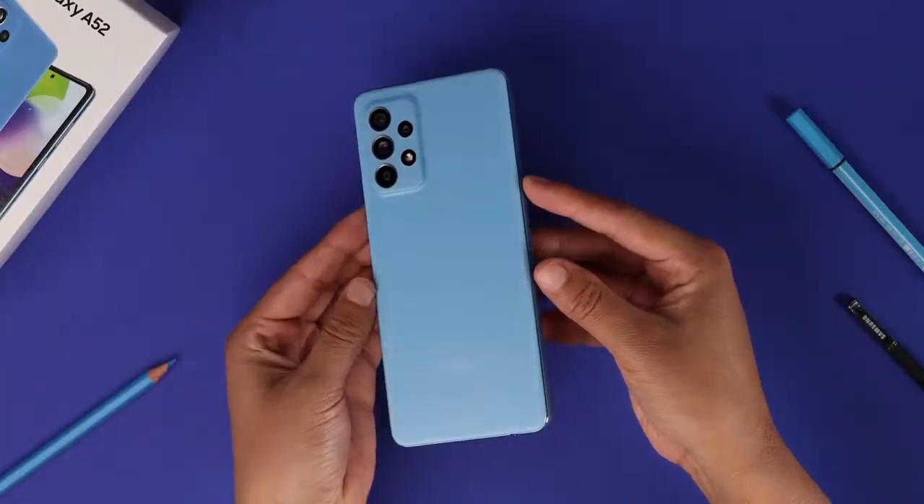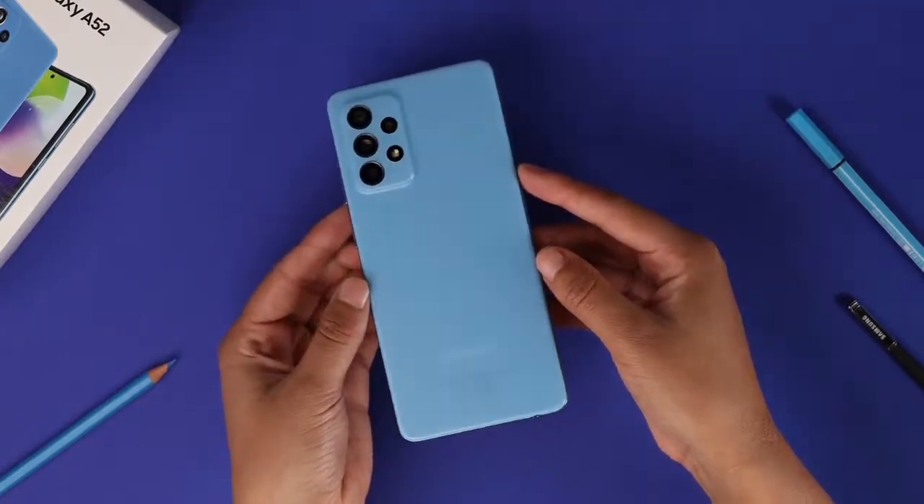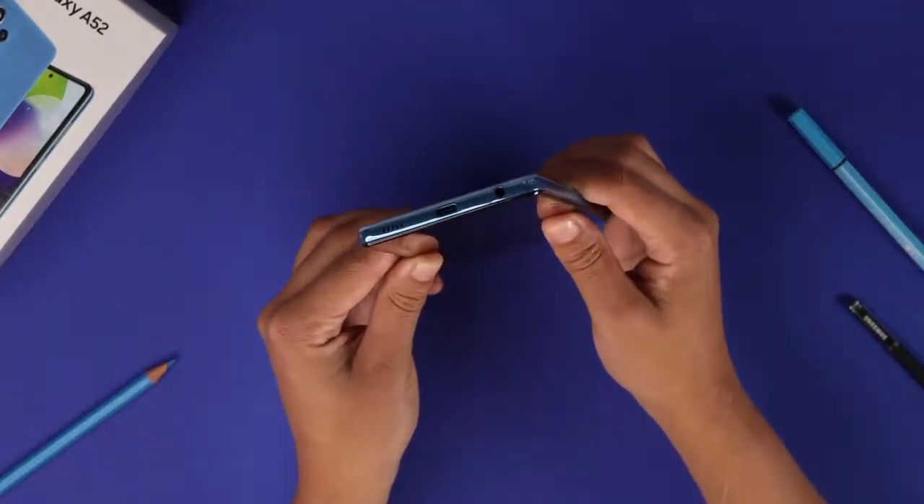The Galaxy A52 is finally here and it brings a huge number of upgrades over the A51. Here are the top 5 features of the phone that should get you excited.